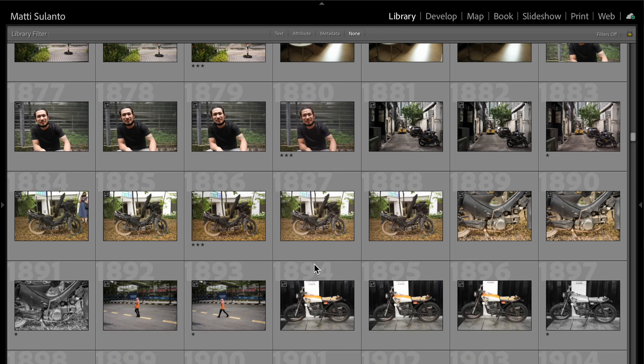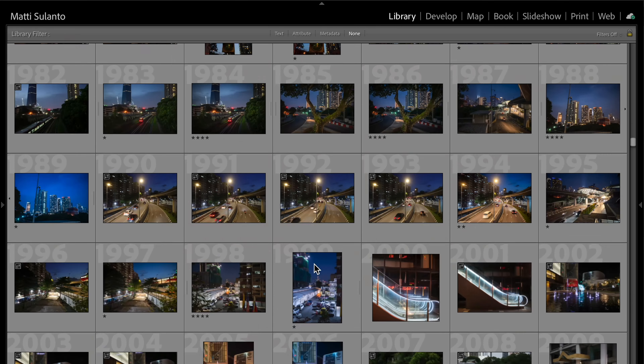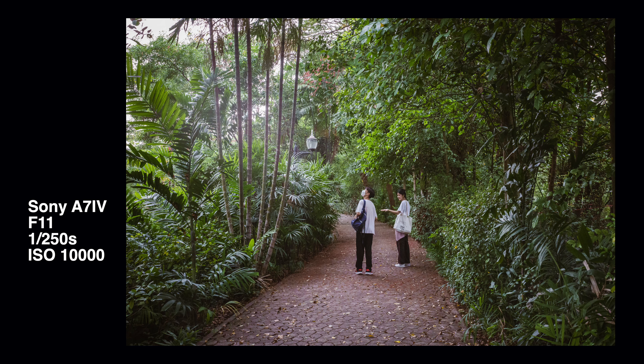I started thinking about this when I was looking for high ISO sample pictures in my current Lightroom library, which has only about 6,000 photos since last November. Those photos represent really well what I do these days, and I was surprised not to find many high ISO pictures — by high ISO I mean ISO values higher than 6400.